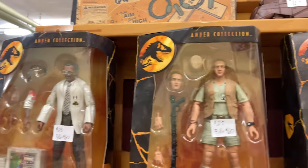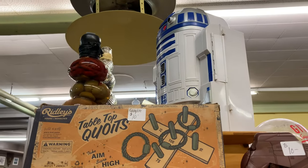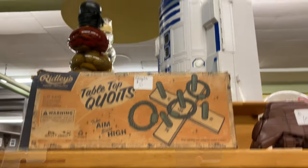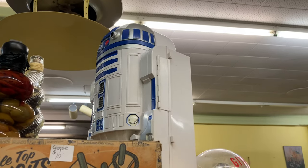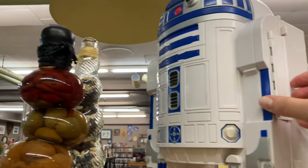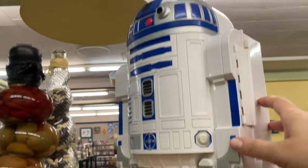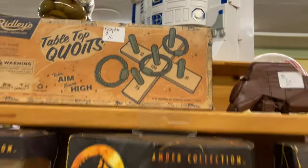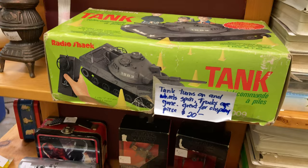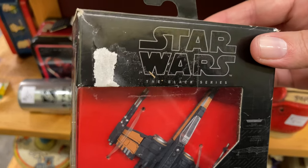I noticed they had some Jurassic Park figures still in the box. There have been so many movies I don't know if these would be from the original first film, but I'm assuming maybe they're 90s. Then while I was looking at that I noticed this big R2D2 up top. I tried to open it because it looks like it opens up, but it wasn't opening easily so I thought I better not — I didn't want to accidentally break something. I love this R2D2. I didn't see a price on it, but some Star Wars stuff can be really collectible and get quite a high price.